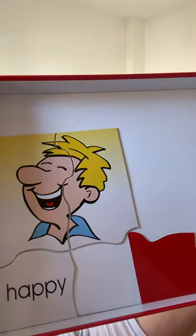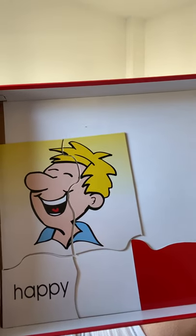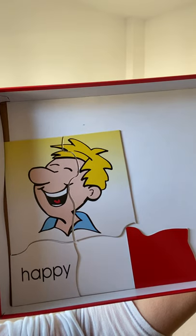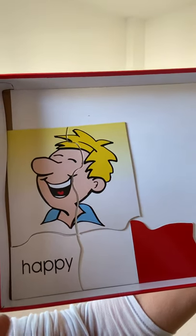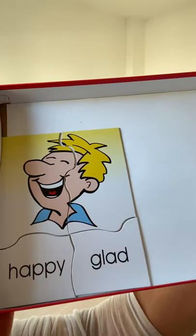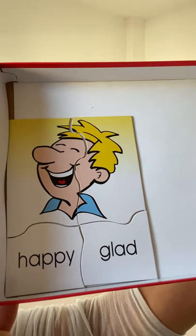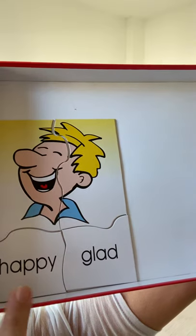This person looks happy — he has a happy face. His mouth is open, his eyes are closed, he looks like he's laughing. We can also say he's glad: 'Oh, he's so glad that the weekend is coming up — he's made some exciting plans.' Happy, glad.